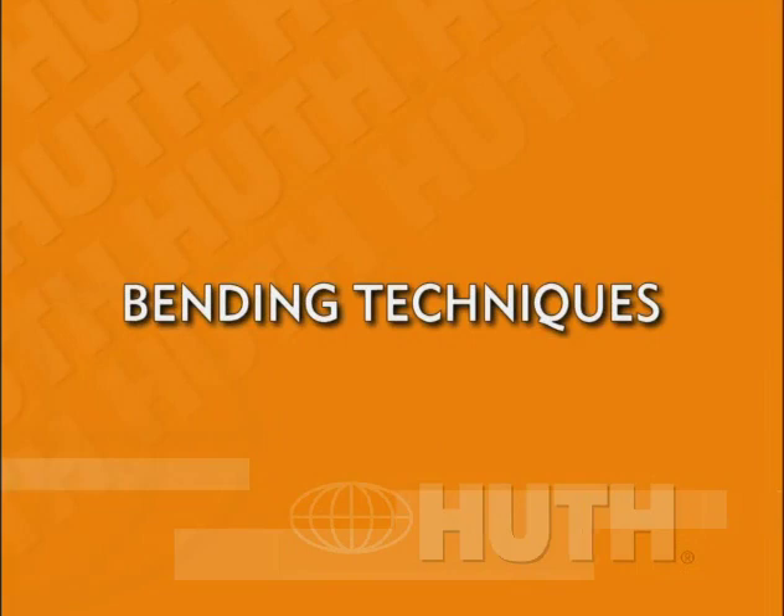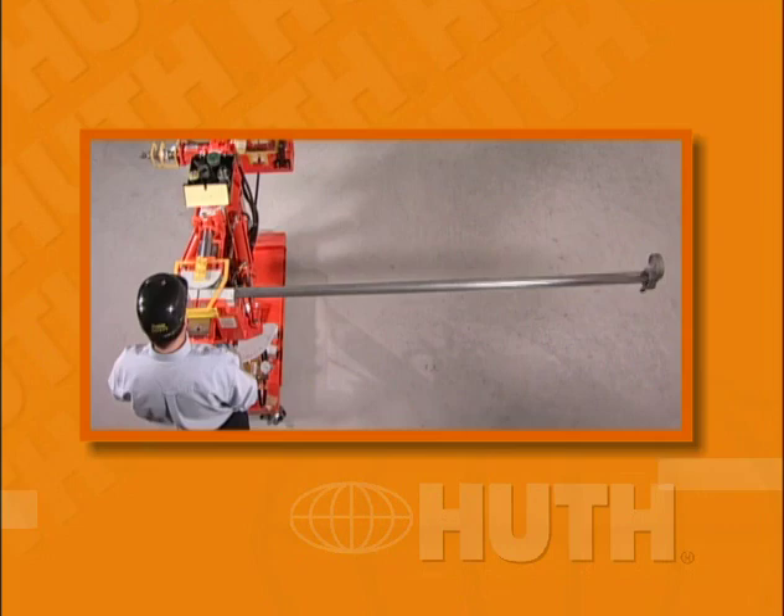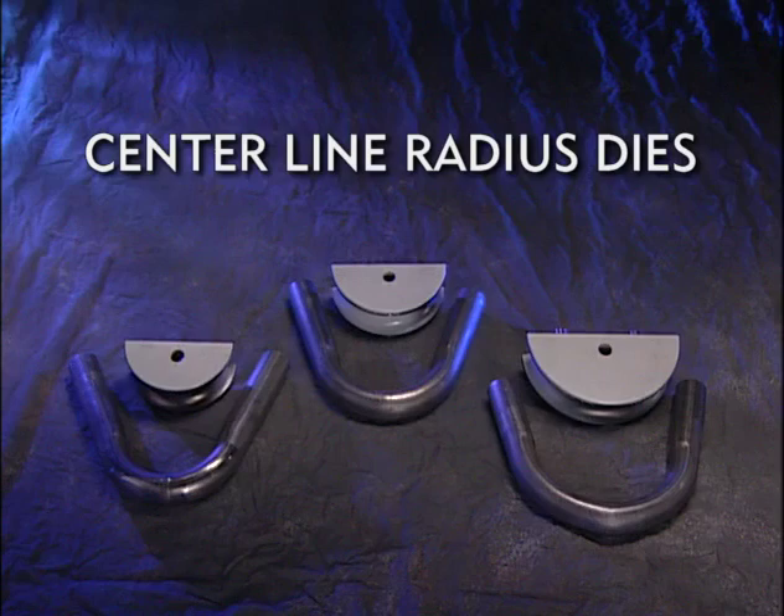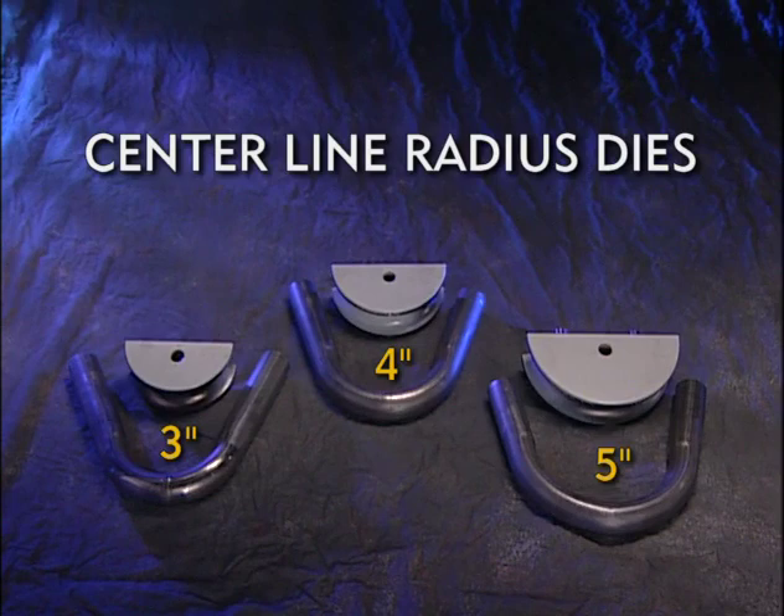Using Huth's Model 2806, we'll now describe several bending techniques and problem-solving methods that will help you get the most out of your machine. But again, please read your manual thoroughly before operating your bender. Huth benders use 3-inch, 4-inch, and 5-inch centerline radius dies. These three radius sizes are used for most tubing diameters. Check your catalog for a complete listing of radius dies.